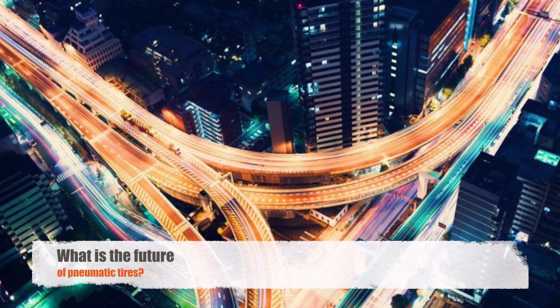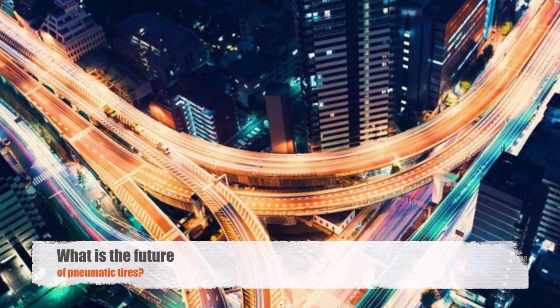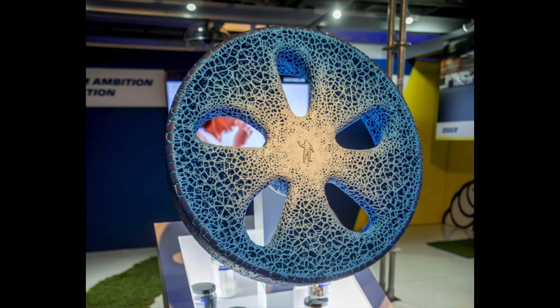Sixth question: What is the future of pneumatic tires? Recently, a famous French tire company called Michelin invented a tire which does not need air and can be recharged rather than thrown away. Isn't this amazing?